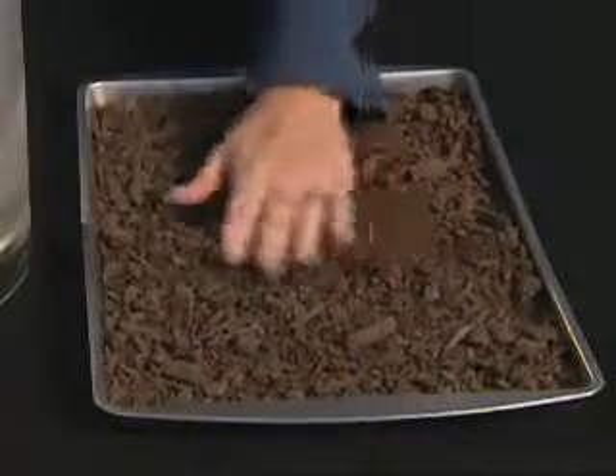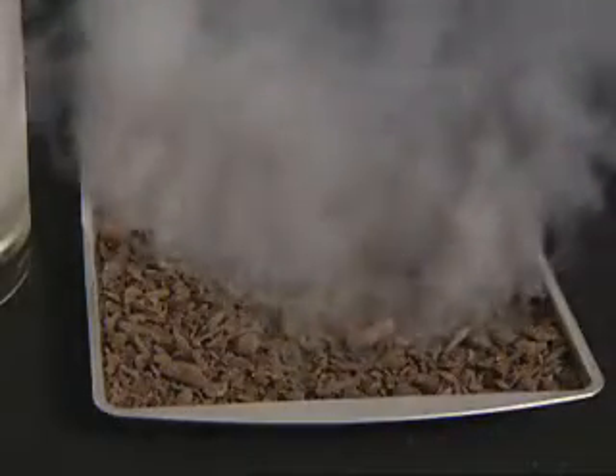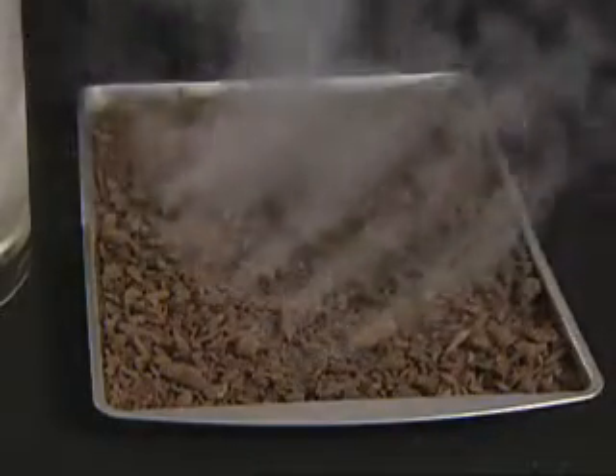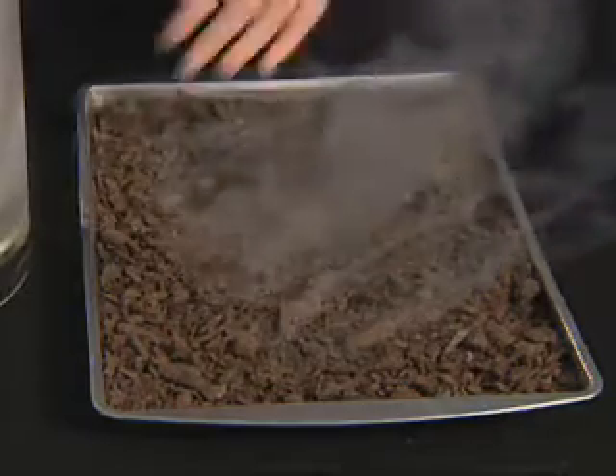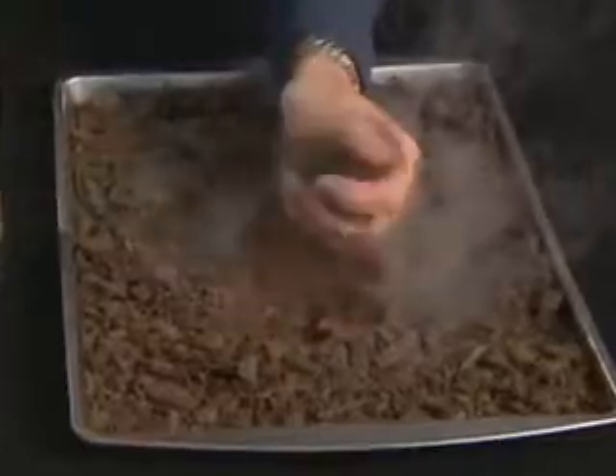LNG is environmentally friendly. When LNG evaporates, as shown in this demonstration where LNG is poured onto soil, it evaporates and dissipates harmlessly, leaving no residue. Frost is all that remains, which also disappears as ground temperature returns to normal.